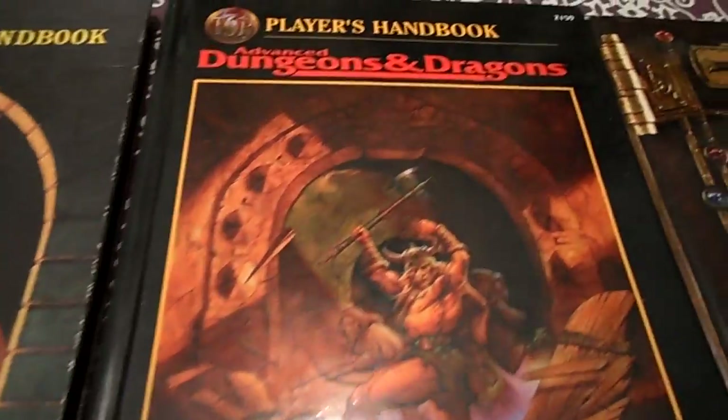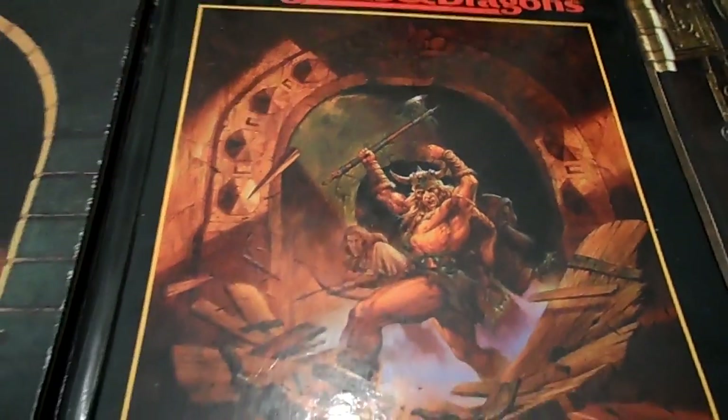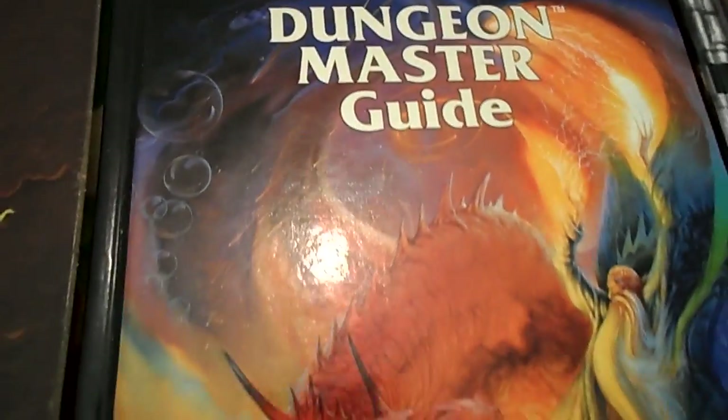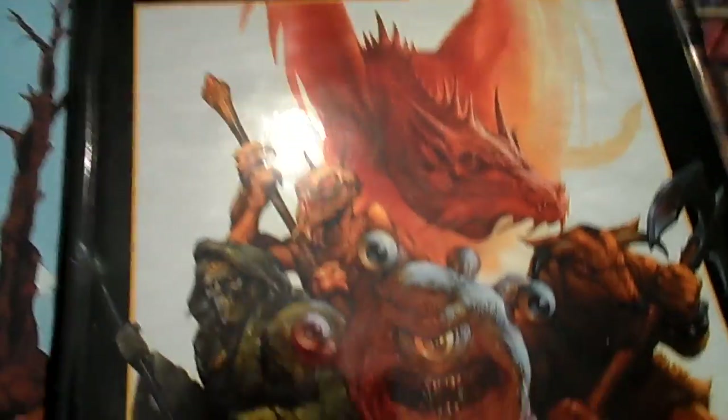1989 saw the release of the second edition of the Advanced Dungeons and Dragons game, still keeping the AD&D name. It had the Dungeon Master's Guide, and this one had the Monstrous Manual instead of the Monster Manual.